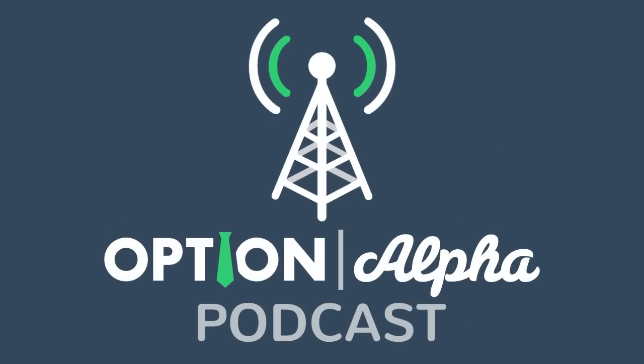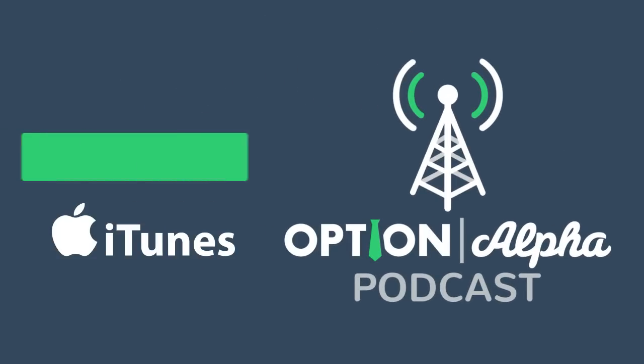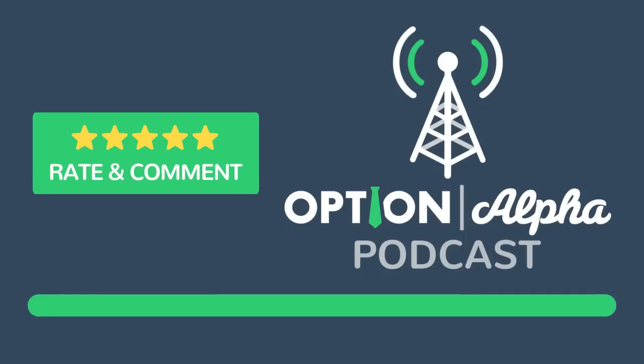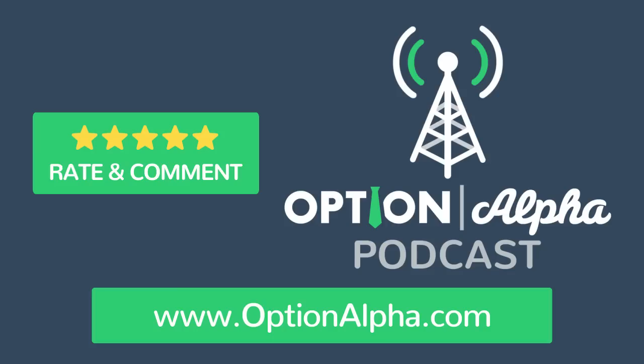Thanks for listening to the Option Alpha podcast. If you liked what you heard, please drop by iTunes and leave a rating or comment. You can get everything — free email updates for future shows, transcripts, video tutorials, case studies, and more — by visiting optionalpha.com. You can also get additional resources, links mentioned in the show, and some related video training on order execution and entry from today's show by going to optionalpha.com/show115. Until next time, happy trading.